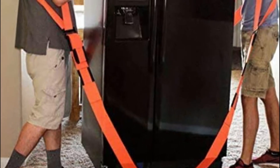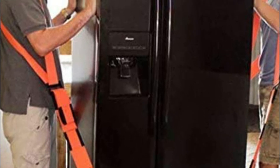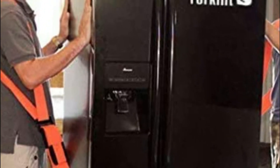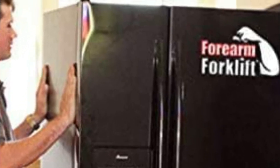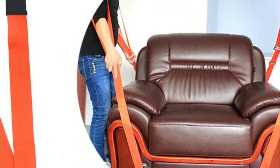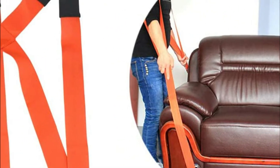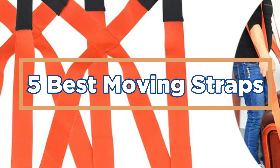Moving can be a daunting task, but with the right moving straps, it can be a much less stressful experience. Straps allow you to easily move your belongings, and they make moving more efficient and organized. Choosing the right moving strap is essential for ensuring your belongings are safe and not damaged in transit. In today's video, we will show you the top 5 best moving straps.